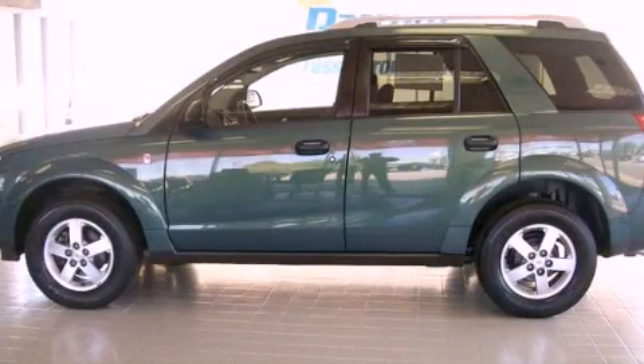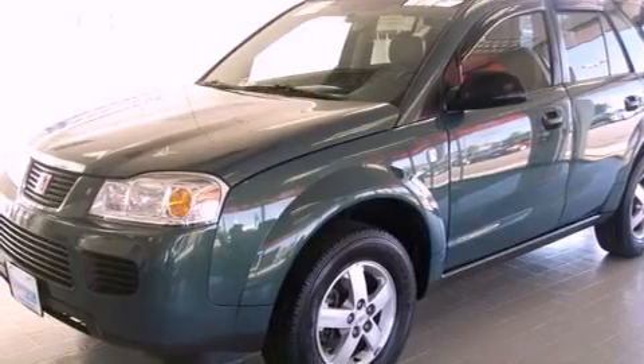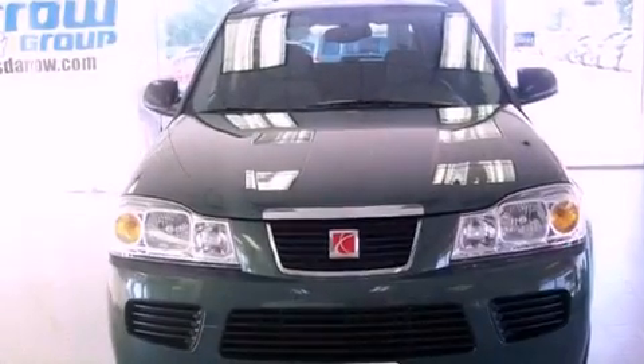This is a 2006 Saturn Vue, a great blend of utility, comfort, and style. It has a four-cylinder engine and a five-speed manual transmission.